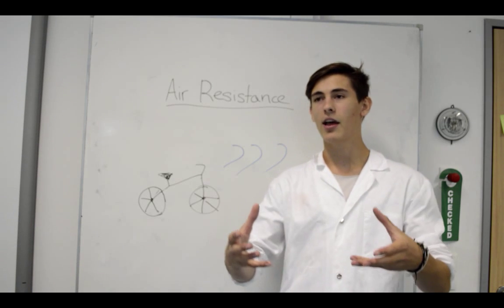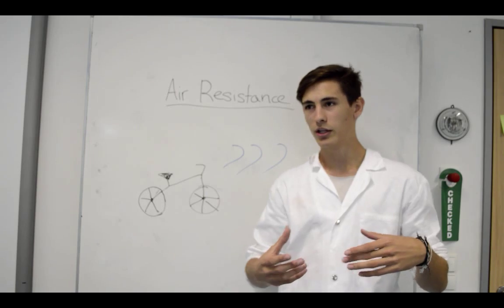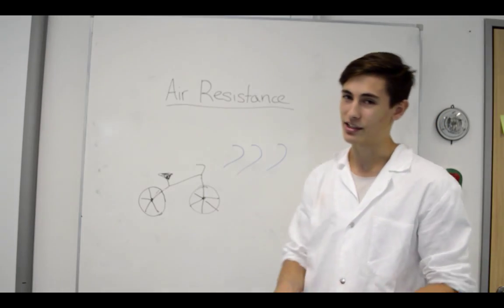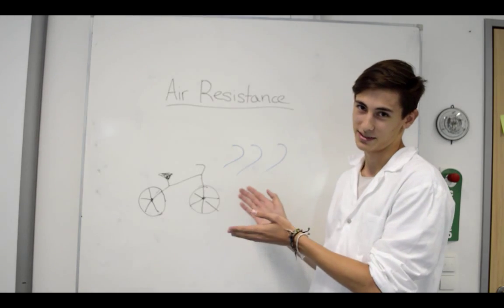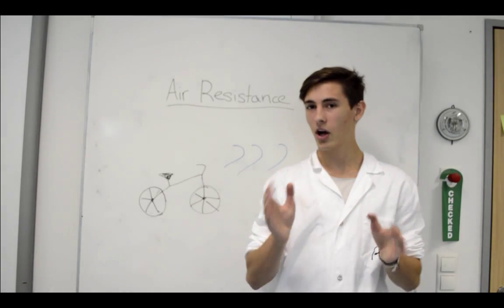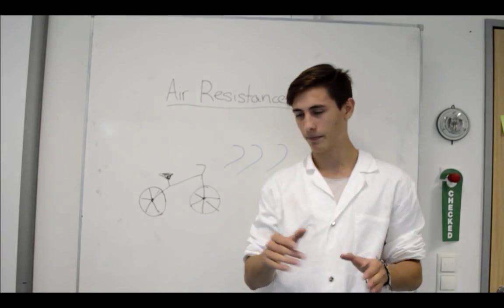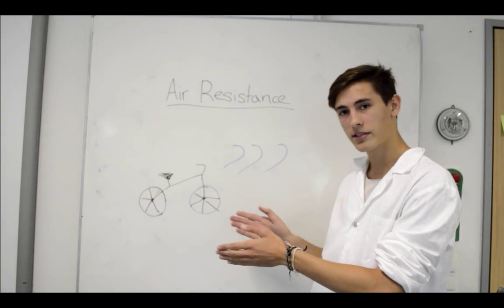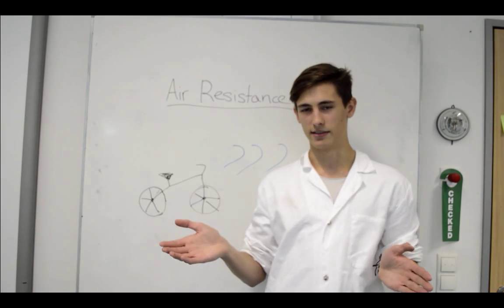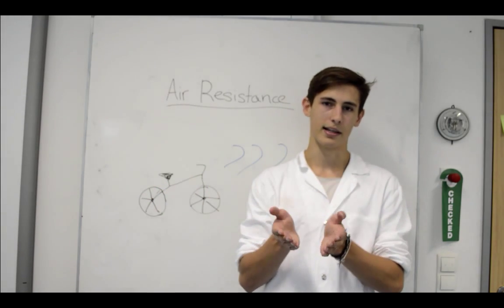Air resistance is basically the pressure applied to you due to the air. Have you ever tried biking against the wind? It's obviously harder because of air resistance. In outer space, there is no air resistance, so any object will fall at the same speed. On Earth, where there is air resistance, it depends on the shape — the bigger something is, the more air resistance it has; the smaller, the less.